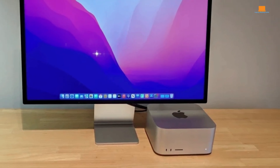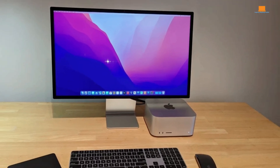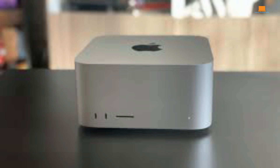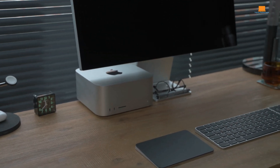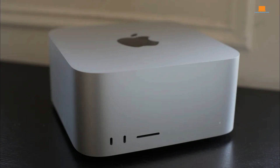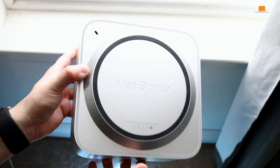But while it's undeniably fast, the question is: is it that much faster than the M1 Max MacBook Pro? The Mac Studio is a piece of industrial art. Its aluminum unibody construction is both sturdy and stylish, with a compact form factor that belies the raw power packed inside. A generous array of ports — including Thunderbolt 4, USB-A, HDMI, and an SD card reader — make it a hub for all your peripherals. However, the lack of user-upgradable components is a significant drawback. Once you purchase it, you're stuck with the configuration you choose.